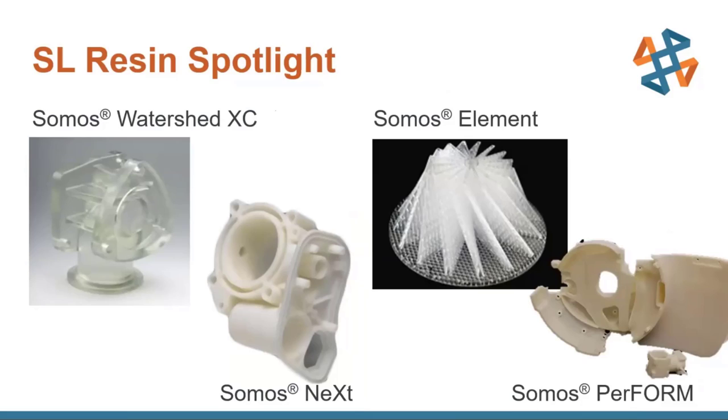Last but not least, you have Somos Perform, which is actually ceramic based — very hard, very heat resistant, and chemical resistant. It's great for things like under-the-hood usage or wind tunnels, anywhere where you need high temperature, high strength, and chemical resistance with really nice large parts. And again, these are just four options — you can talk with DSM Somos and develop a profile for any of their 355 nanometer resins or from any other company.